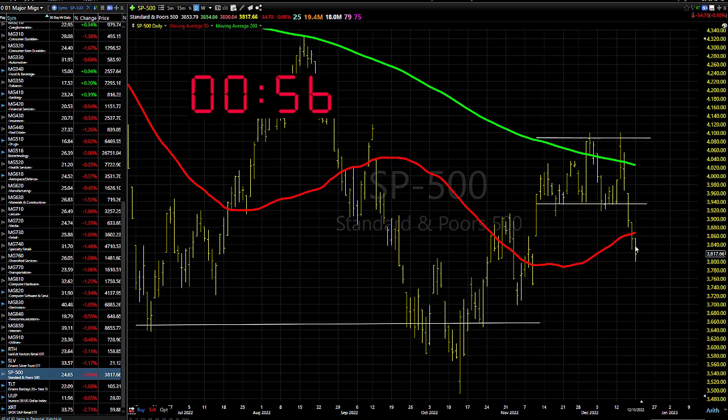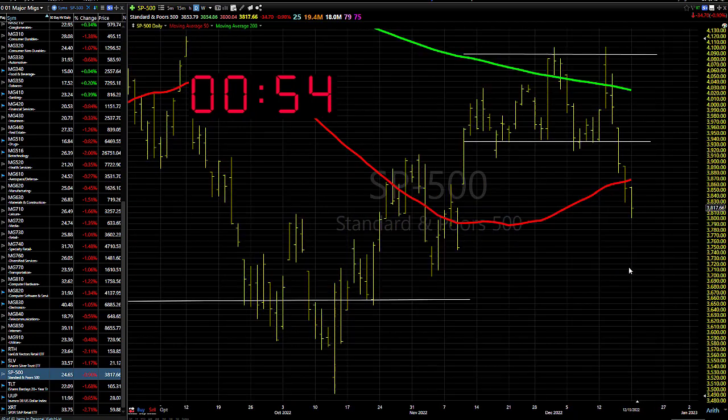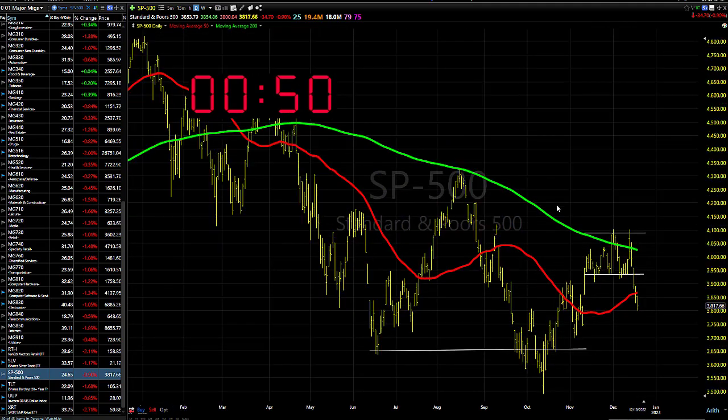The market sold off fairly hard yesterday — not the end of the world, but obviously it needs to stop at some point. As you can see, it's down below the 50 simple moving average. The longer-term downtrend is still intact. Intermediate term has been sideways quite a bit; looks like it's trying to form a bottom. At the least, it's right around where it was several months ago.